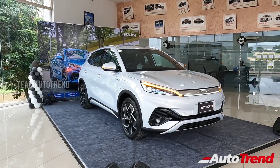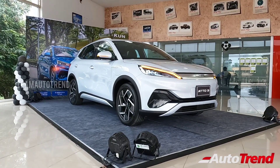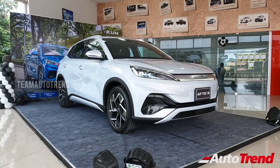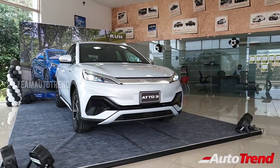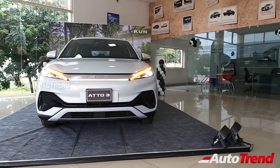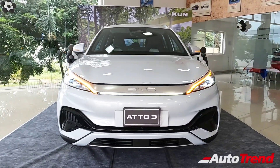Today, this BYD Atto 3 has been provided to us by KUN BYD showroom in Coimbatore. After the launch of the E6 electric mini MPV, the Atto 3 is the second launch of BYD in India. It aims to compete against all electric SUVs and cars in India, starting from the Tata Nexon EV Max going all the way up to the Kia EV6. Currently, the BYD brand is successful in 29 countries while originating from China. Let's talk about the design language of this Atto 3.